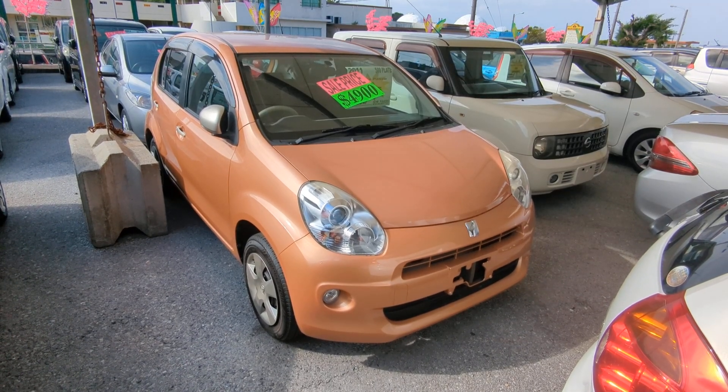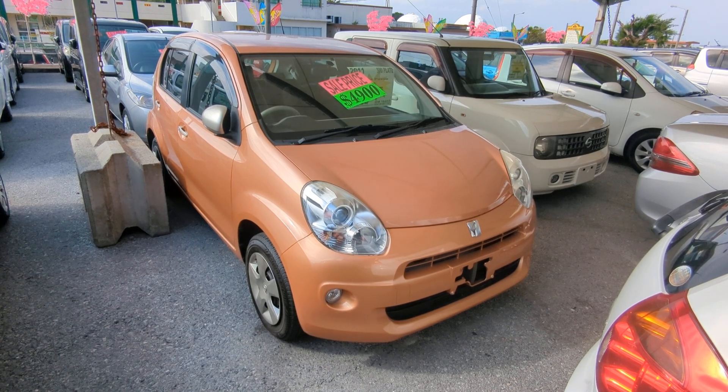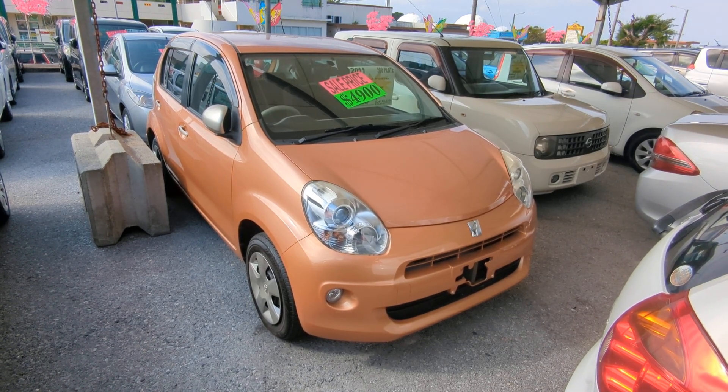Hey everybody, this is Donner with Johnny Z's Cars. Today I'm showing you this 2011 Toyota Paso. It's got 86,000 kilometers on it, which is about 53,000 miles.